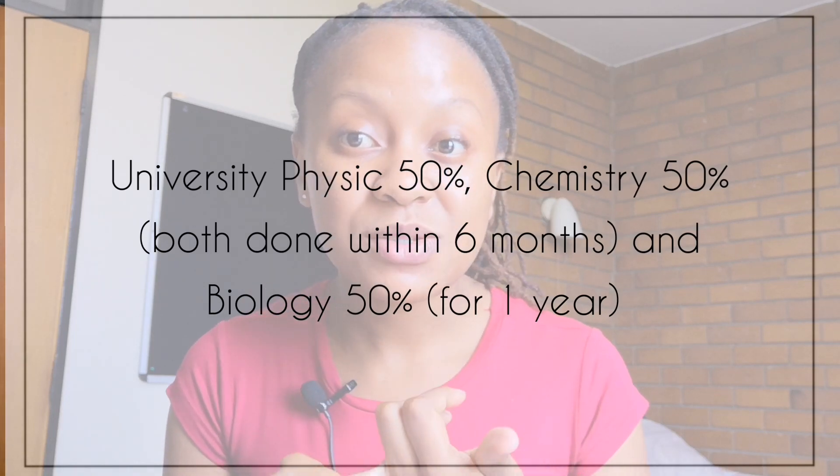The third and last requirement is having three university modules done at first year level: six months of physics, six months of chemistry, and a full year of biology. If you have done anatomy, geology, botany, or any other biology-related or life sciences-related modules at first year level, those actually stand in for biology. You don't need to do an additional course for biology if you already have those modules.